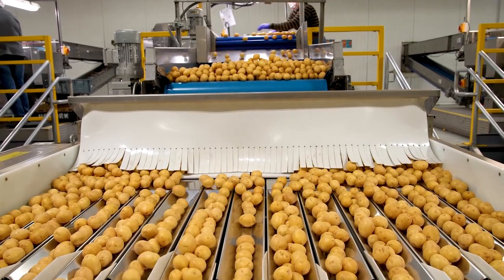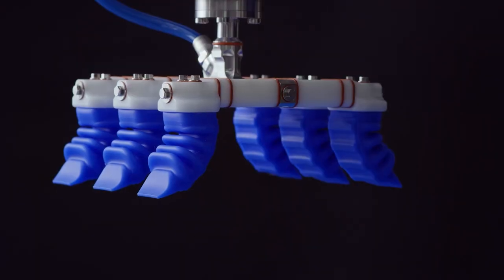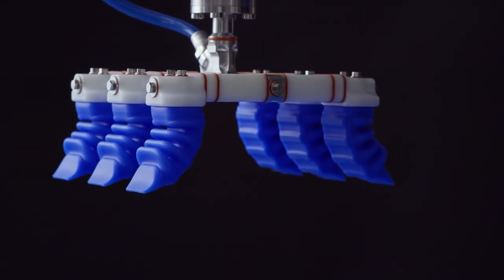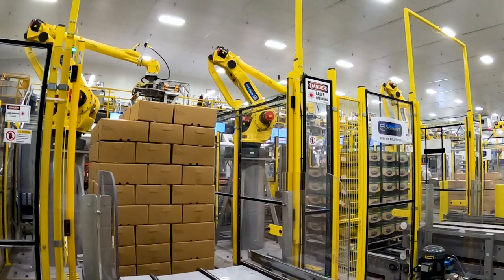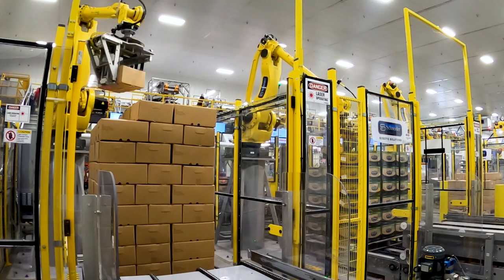We have a high standard when it comes to treating our potatoes right — every bump on the way counts and we minimize it to almost no bumps at all. The soft robotics gripper is a pneumatically actuated tool and you can control the air pressure, so you can control the force that you put on your potatoes. More air pressure means a tighter grip, less air pressure means a looser grip, and it gently sets the product into the box.